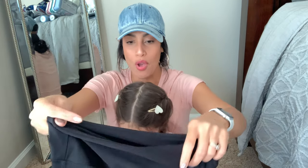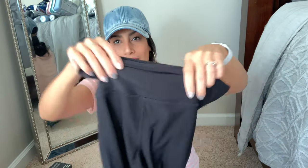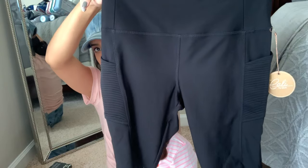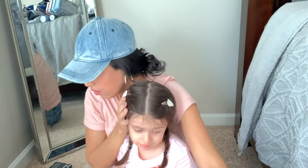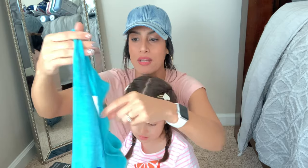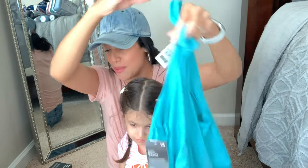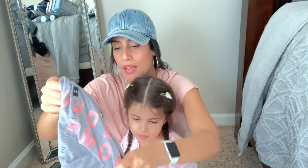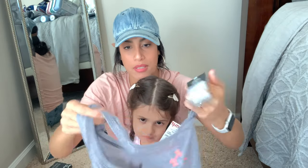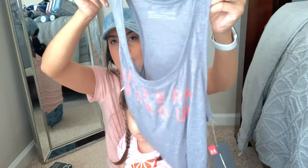I specifically went for workout shorts but they were sold out of most items. The only pair I found were Cali Active biker shorts for $9.99 with pockets on the side — really cute. I also got a Gap workout top for only $6 that says 'Push Yourself,' which is my reminder to push myself. The second workout top is by Under Armour for $13, gray with a bright neon orange color on the front.